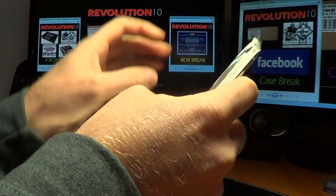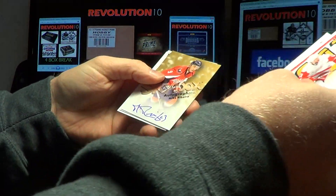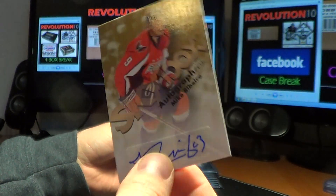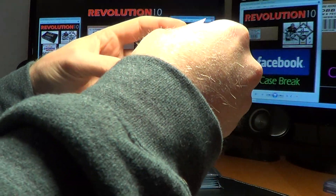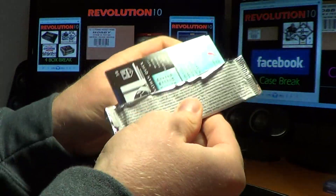Those are really cool looking cards. We have a Skybox Autographics for the Washington Capitals — Mike Ribeiro. The Caps.